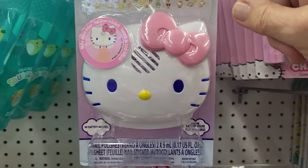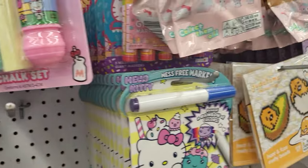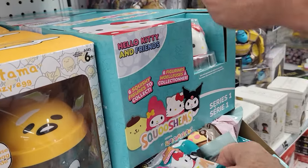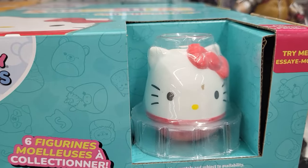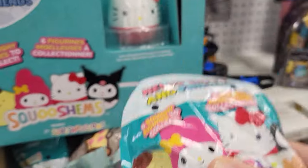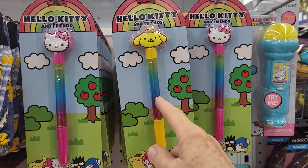Hello Kitty and Friends Nail Set — water-based nail polish. So you get two nail polishes and a dryer. We got something new: Hello Kitty Squishems. This is what one of the Squishems looks like — six figures to collect. They also have Hello Kitty pens. See Hello Kitty, Pom Pom Purin.